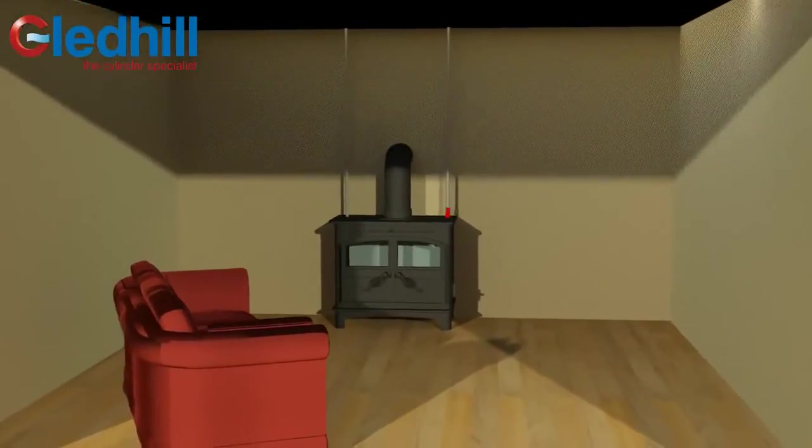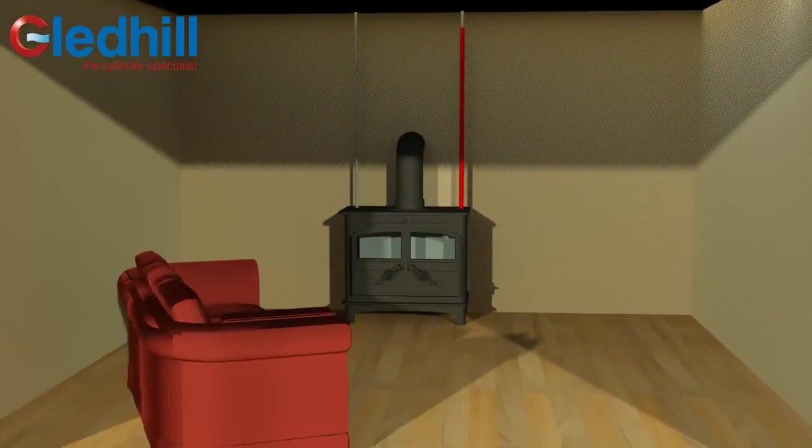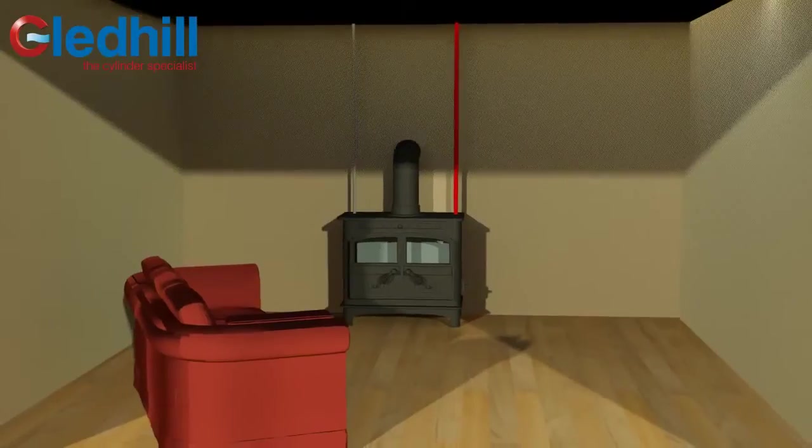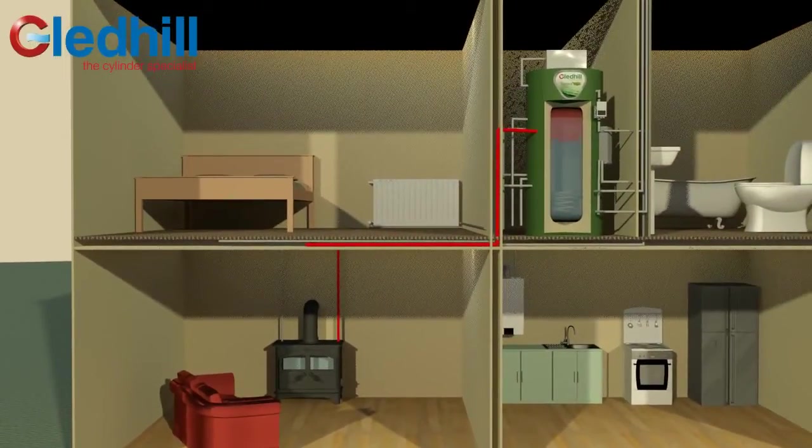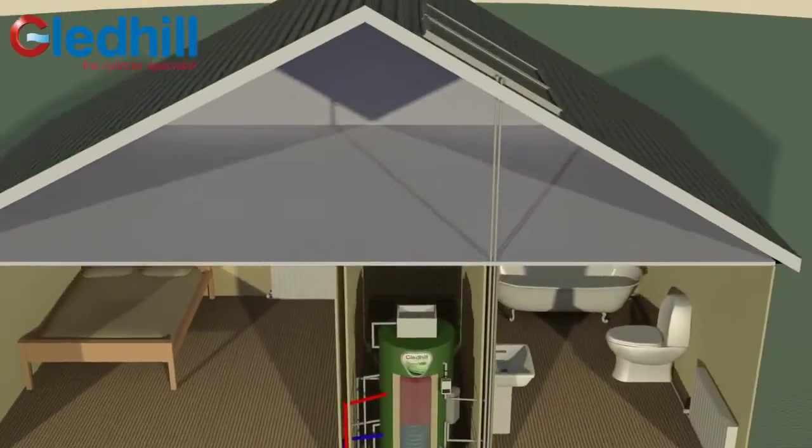Torrent Eco is the perfect partner for uncontrolled heat sources such as biomass boilers or log burning stoves. In this example, the stove boiler directly heats the thermal store and water recirculates back to the wood burner.